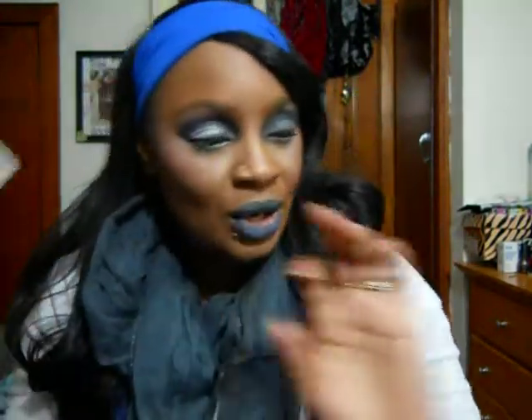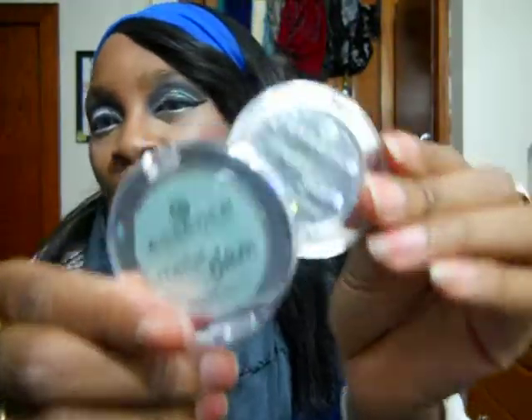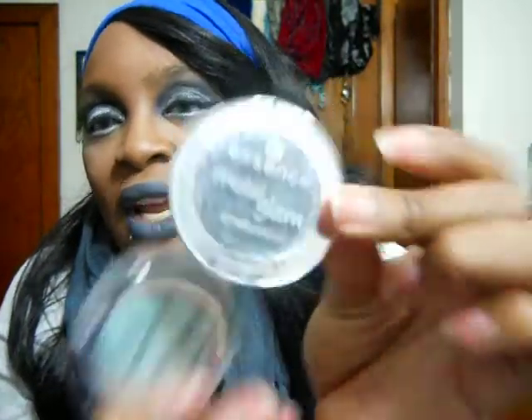I got my favorite eyelashes — the Ardell Wispies. You guys know I love those. And then I got two of these Essence Metal Glam Eyeshadows. I used one today on the lid and I actually do like the shadow. I've had this makeup on since 9 o'clock this morning and it's still wearing. I didn't have a ton of fallout, though you do lose some of the glitter over time.